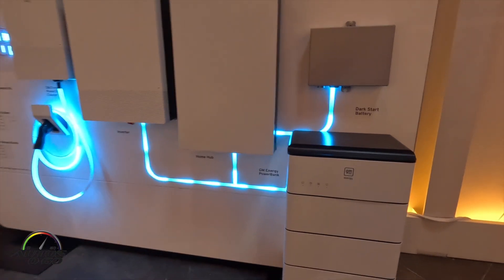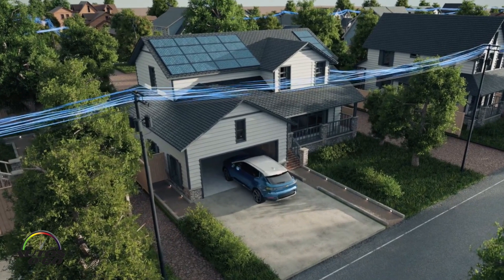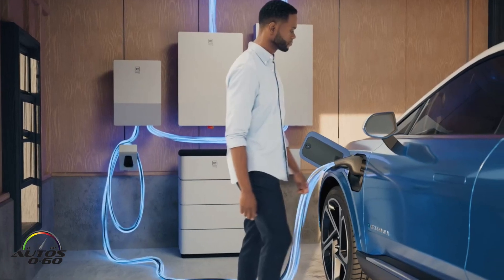From there, customers that really want to take control over their home energy resilience can add a Power Bank stationary storage unit. That's available for a tax credit and it can come in anywhere from around $5,000 to $7,000. For customers that really want to go all in, they can also add new or existing solar — we have preferred providers for that.